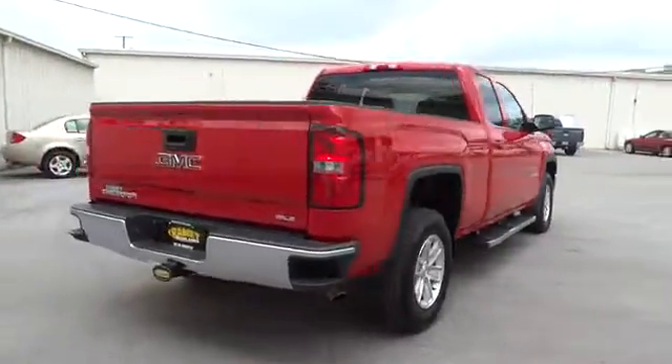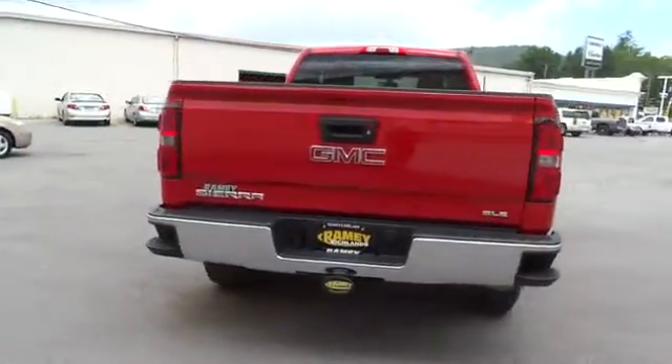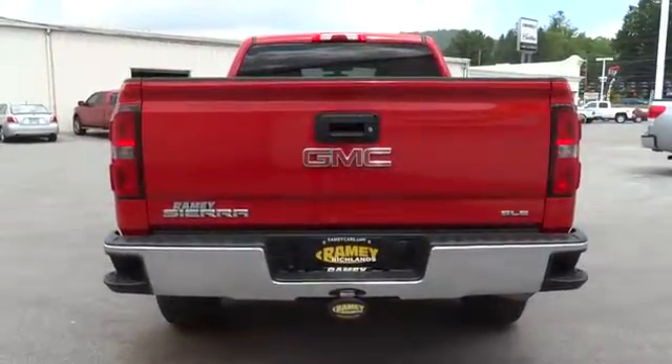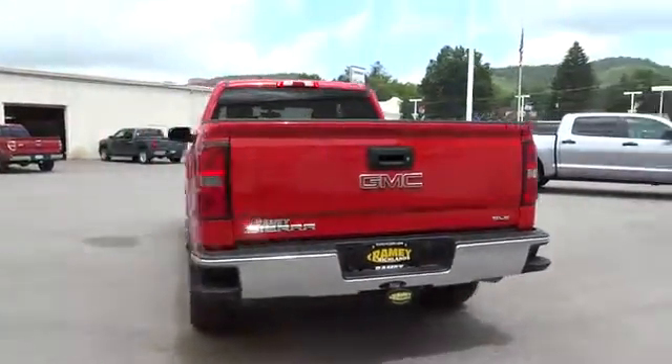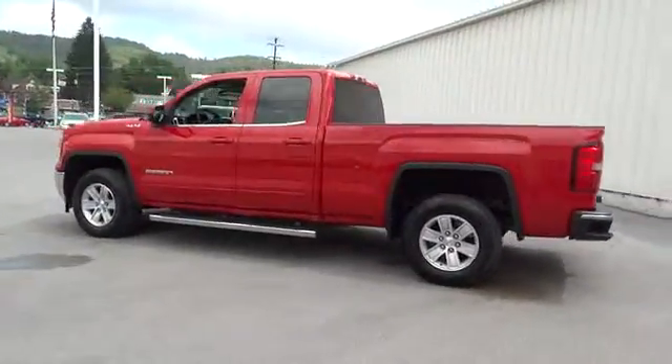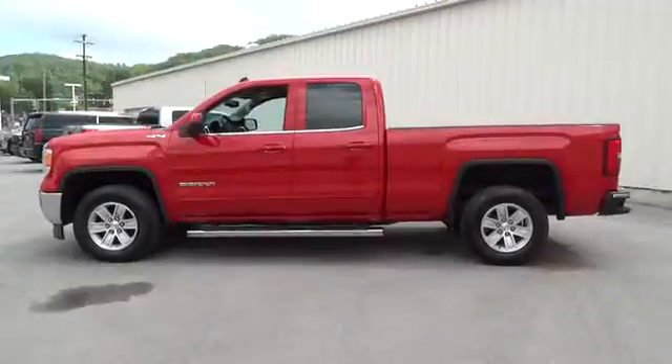The Sierra 1500 now comes standard with a Vortec 6.2 liter and 5.3 liter V8 engine and an electronically controlled six-speed automatic transmission that combines high max hauling capability with precise control, and is priced below $40,000.